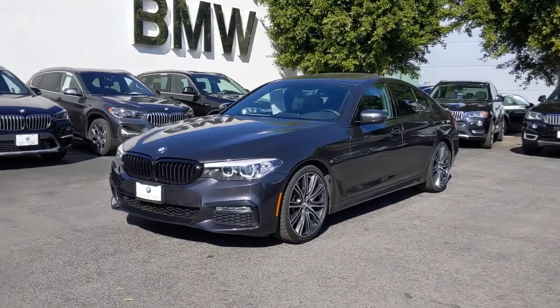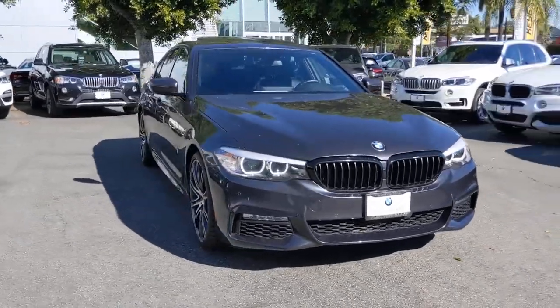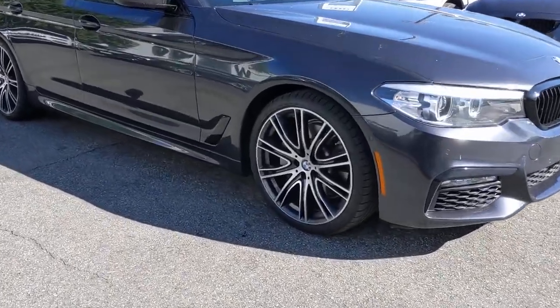Enjoy the view of this 2018 BMW 540i. With less than 30,000 miles on the odometer, this vehicle provides excellent value.